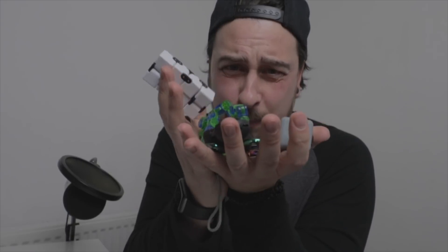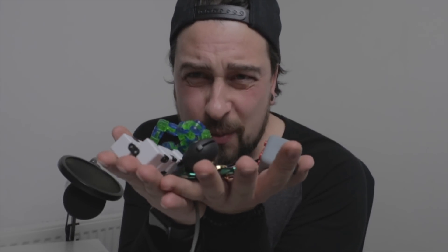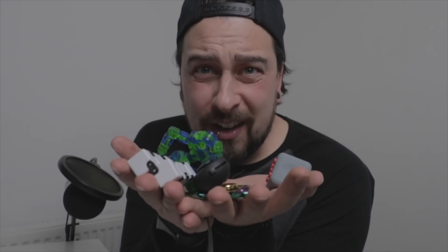Fidget spinners are super awesome and I have a bunch of them, but I want to know which one's the best. In this video we're going to find out.